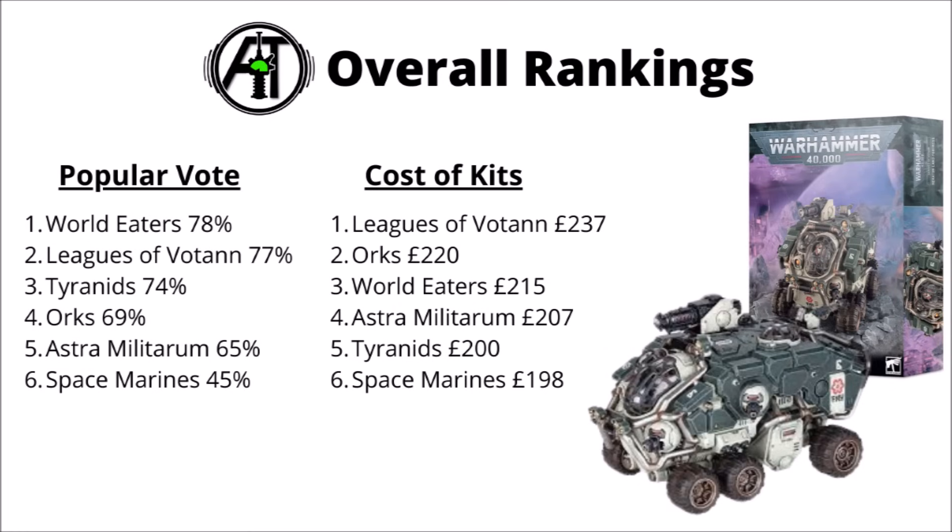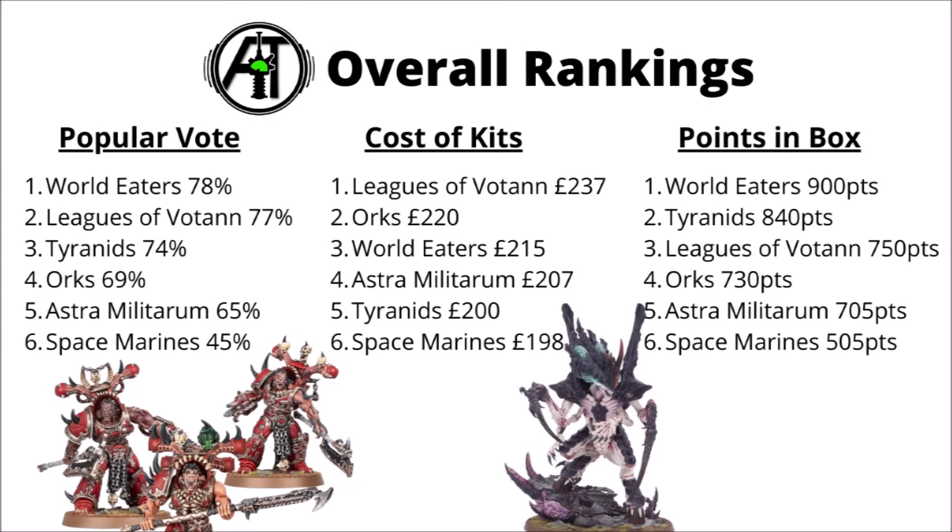Orks and World Eaters are next for cost, and then Guard, Tyranids and Space Marines are all a bit lower, not too far from each other. Finally, for points in the box, it's a World Eaters victory — Tyranids not too far behind, and then Leagues of Votan, Orks and Astra Militarum all quite close together, and Space Marines very considerably behind all of them at more like 500 points.